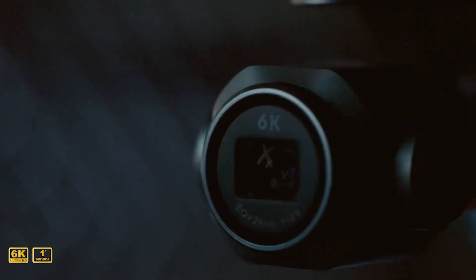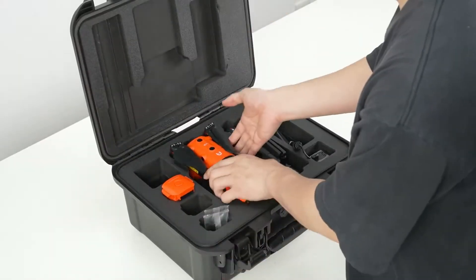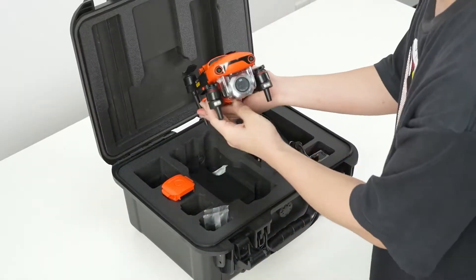Number three: the Autel Robotics EVO 2 Pro V3. Autel throws its hat in the ring with a feature-rich competitor to the Mavic. It also has a high-definition camera with a large sensor and mechanical shutter, just like the Mavic, making it perfect for capturing detailed data. As a bonus, Autel's drones have no geofencing, making them stand out from DJI. So if you need to capture data in areas restricted by DJI, like airports, the Autel EVO 2 Pro V3 is a great choice.